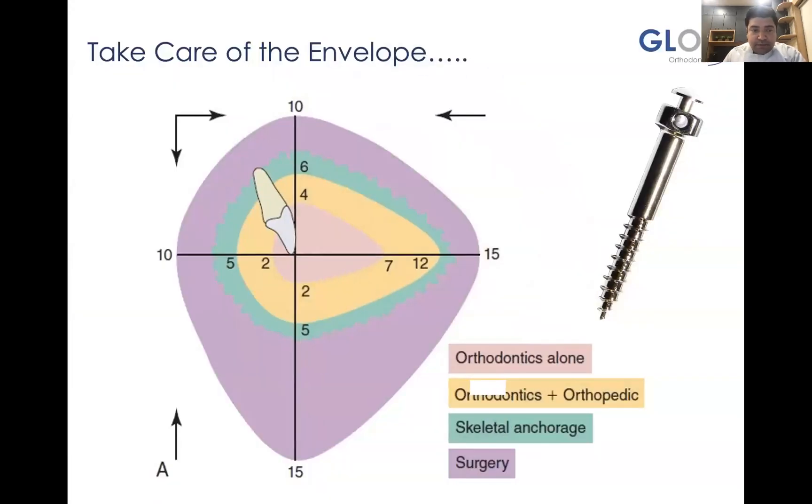Let us look into the biology first — the envelope of limitation for biologic tooth movement. Orthodontics can give certain movement to teeth within the bony boundaries. Orthodontics plus dentofacial orthopedics, such as functional appliances or headgears, can give greater results. But when we talk about skeletal anchorage systems, it has encroached into areas of surgical intervention. Almost 80 to 90 percent of cases which were going for surgery at one point have now come down to 10–15 percent — a great change, delivering results much more predictably with the advent of mini-screws.